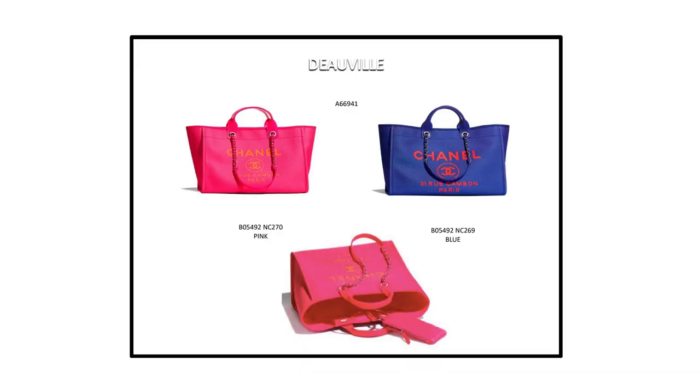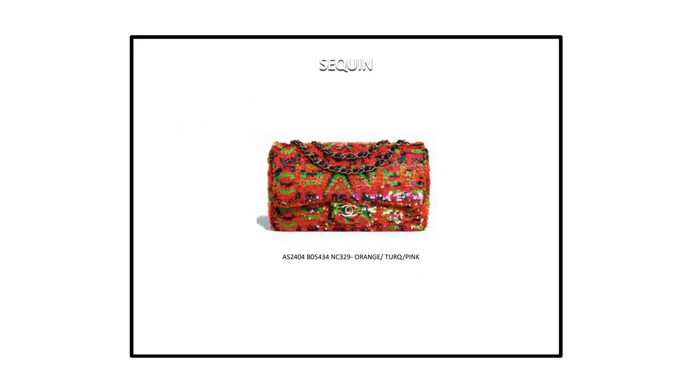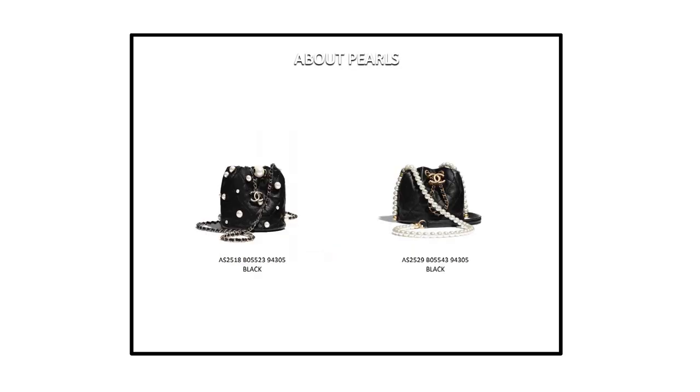Next up is the Deauville. I have to say this is not for me — it's very neon, the colors are very out there, very bright. Of course it's good for spring and summer and I can see a lot of people are going to like these bags. Next up is a little Chanel classic flap with sequins. The color combination here would not be my preferred choice.